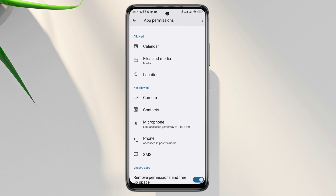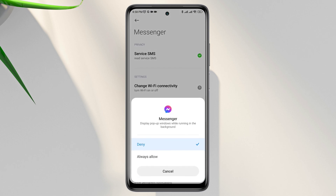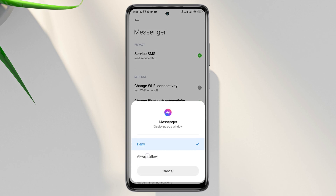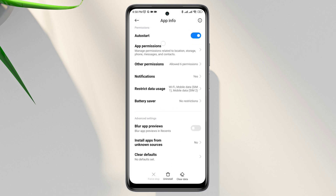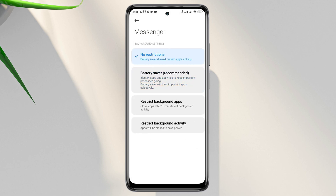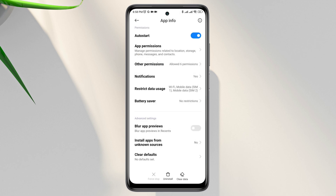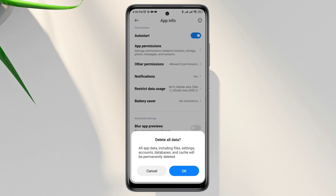Now go back, tap Other Permissions, tap Display Pop-up Windows While Running in the Background, and also enable all the options from here. Now go back again, tap Battery Saver, tap No Restriction, enable all the settings, tap Clear Data, choose Clear All Cache, and tap OK.